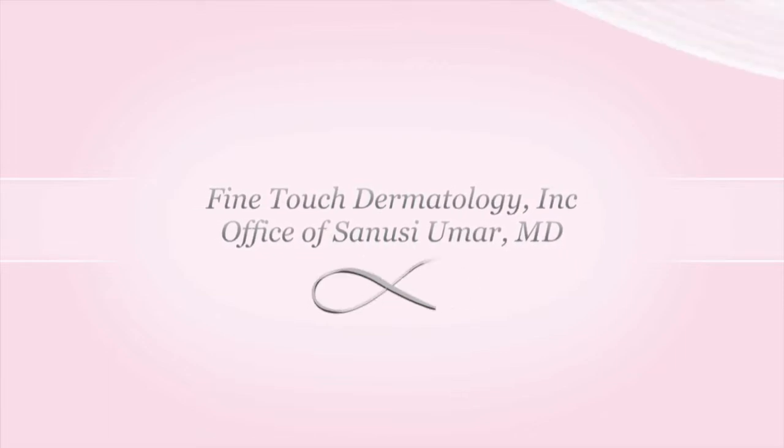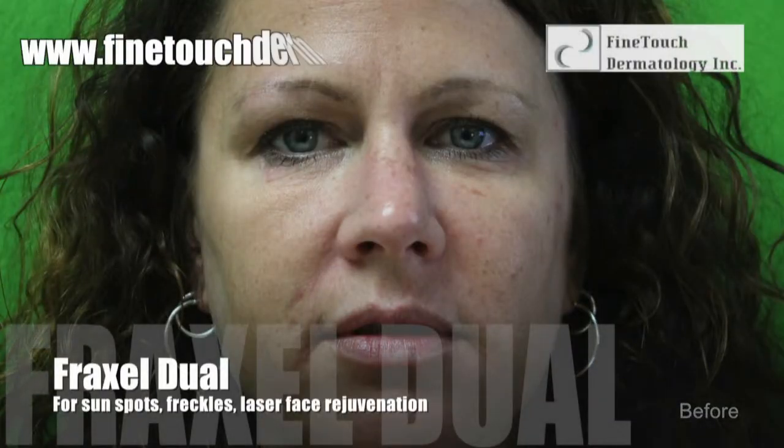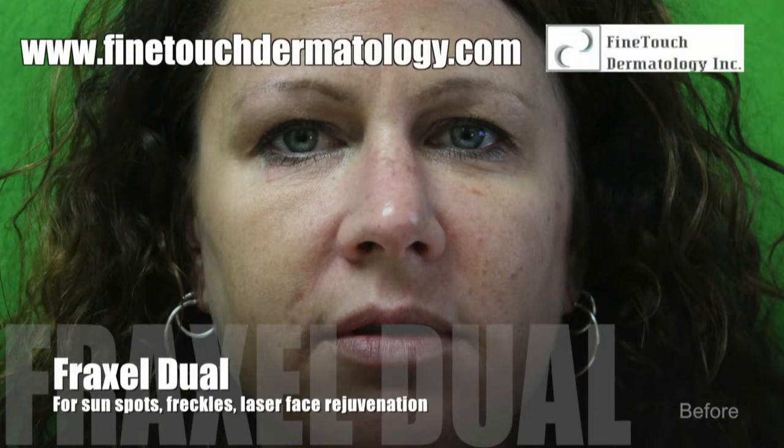No matter what shape your skin is in, we've got the remedy, so let's begin.